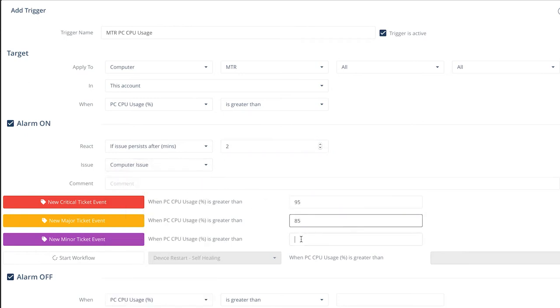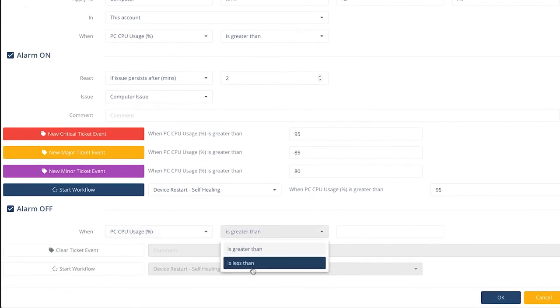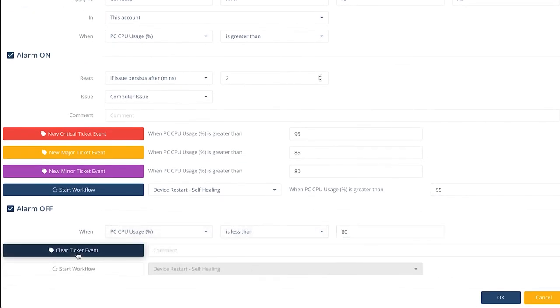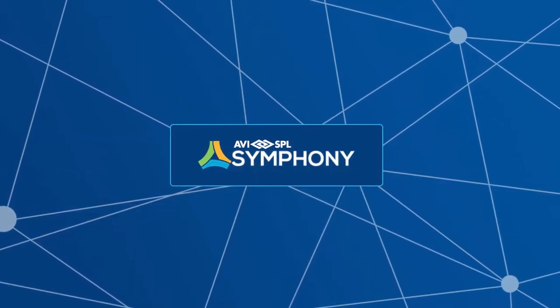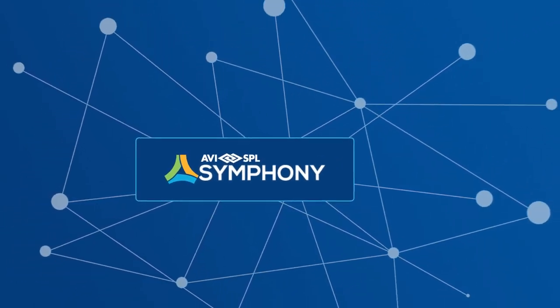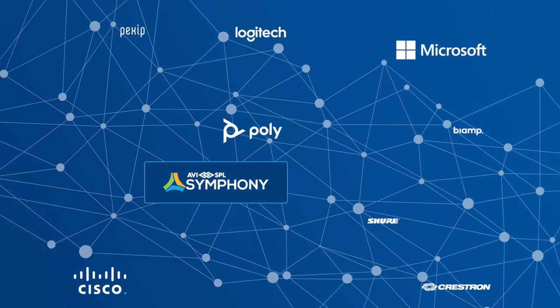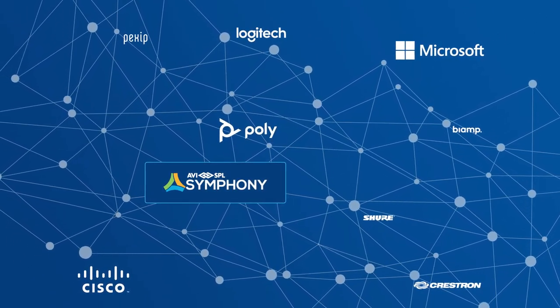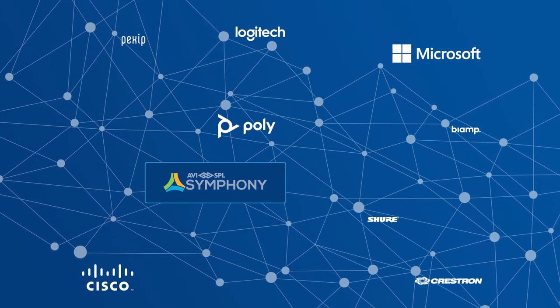Set rules for how tickets are created in the executive meeting room versus the common collaboration space, or the teachers' offices versus the classrooms. Yet Symphony is more than a suite of powerful alerts and actions. It is a platform that grows and adapts to changes in your technology, decreasing user frustration while increasing usage because your meeting technology will work as expected, when expected.